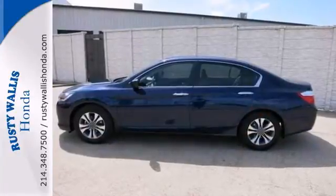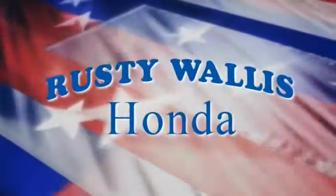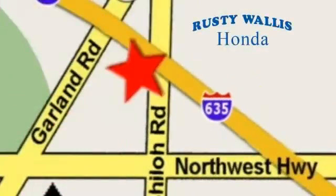Come on out and take it for a test drive today. At Rusty Wallace Honda, our primary goal is to satisfy our customers. Stop in today — we're easy to find just off I-635 at Shiloh Road.